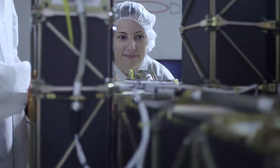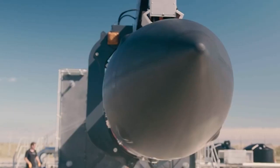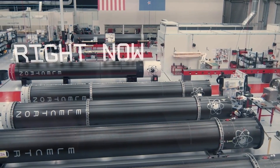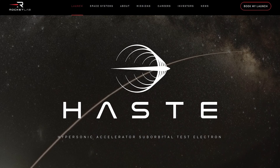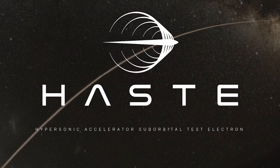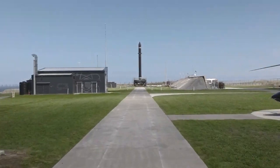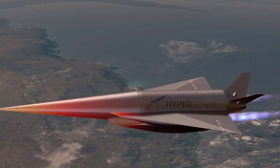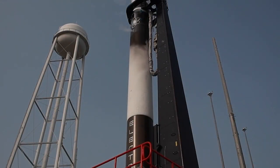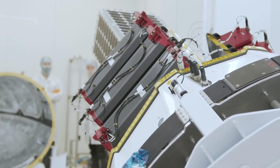Rocket Lab also got some good news in relation to its Haste variant Electron rocket. The company announced it had signed a Launch Services Agreement with the U.S. Department of Defense's Innovation Unit for a Haste mission from Rocket Lab Launch Complex 2 in Virginia. Haste stands for Hypersonic Accelerator Suborbital Test Electron. This specific mission will deploy a suborbital payload by Australian company Hypersonics called DART-AE, a scramjet-powered hypersonic vehicle capable of flying non-ballistic flight patterns at speeds of up to Mach 7.